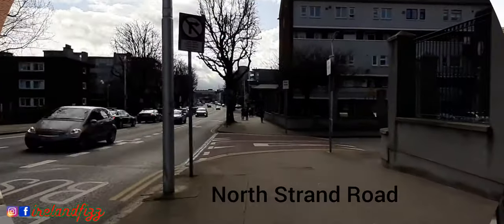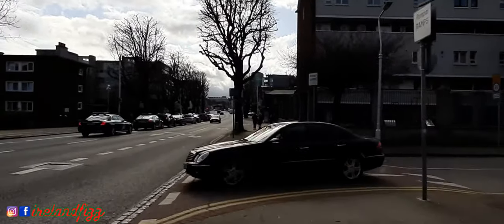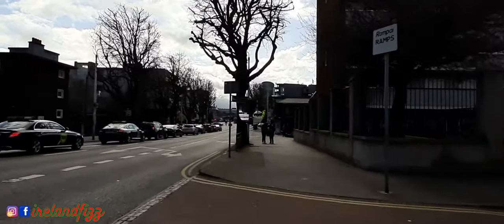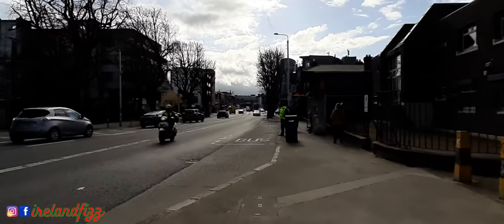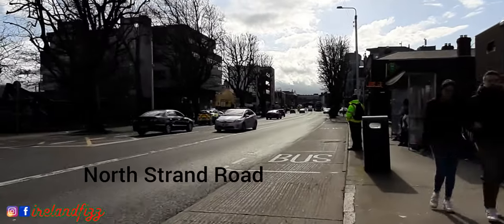Now we are walking through North Strand Road, which is on the north side of Dublin. It links the city center from Connolly Station to Fairview by road, and it crosses the Royal Canal on the New Common Bridge, which we have already shown you.